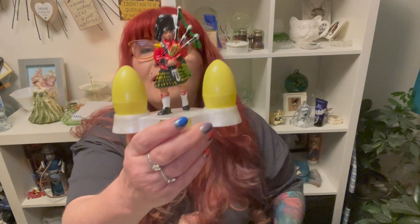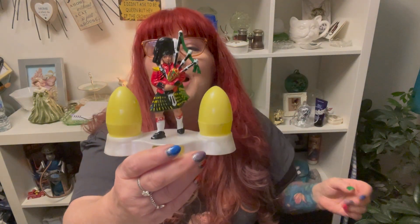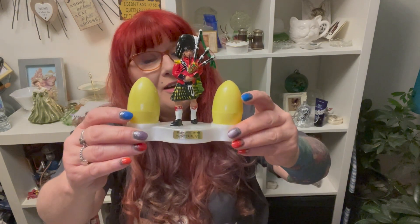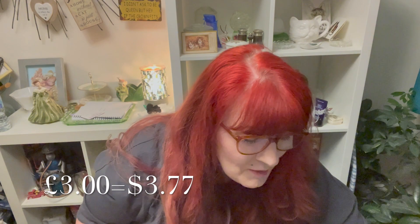Then I saw this and it just cracked me up - it's a souvenir piece from Dunfermline in Scotland. I mean, why has he got eggs? They go together and it says 'A Present from Dunfermline.' Dunfermline - I've been there, it's not exactly a place you'd necessarily buy a souvenir from, but here we are. No maker's mark. I just thought it was hilarious - this fancy Scotsman in a kilt next to two yellow egg salt and pepper shakers. So kitsch, so touristy, I love it. Three pounds.